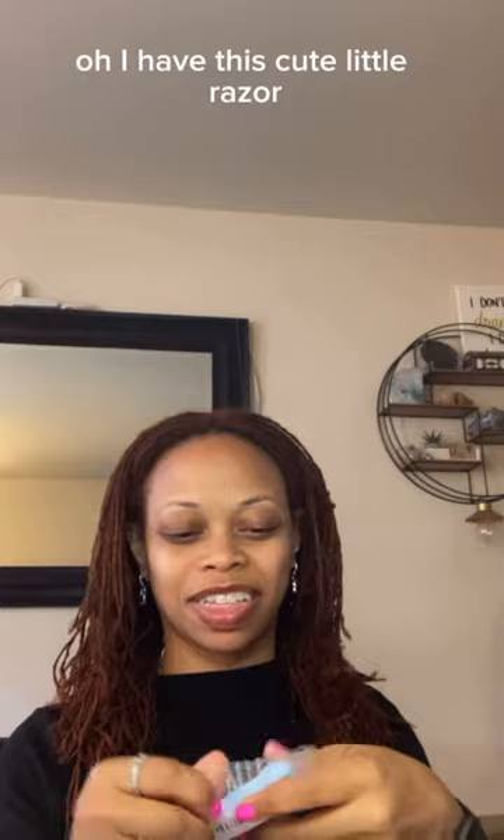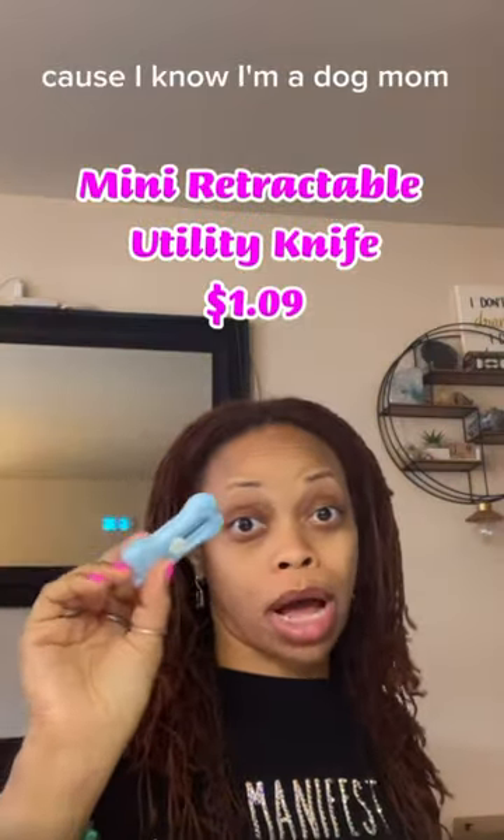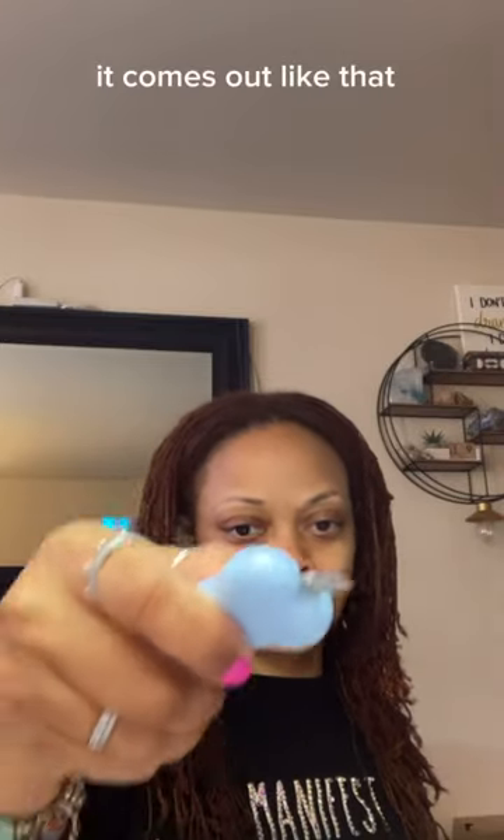Now I have this cute little razor. I got it in the shape of a dog bone because I'm a dog mom. It comes out like that.